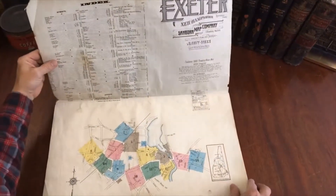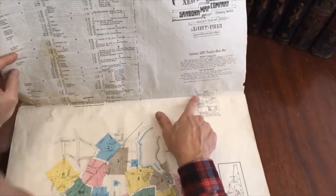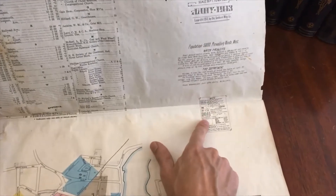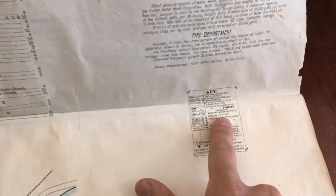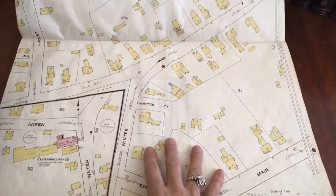Let's now flip through this atlas. But before we do, I want to just point out the key here. It talks about the types. Because it's an insurance atlas, they got into the details of iron doors, windows, and iron shutters, what the buildings are — if they're frame, brick, stone, iron, or fireproof — where the fire stations are. All these details will be found within each of the maps because the purpose of the atlas was providing insurance for insurance companies.